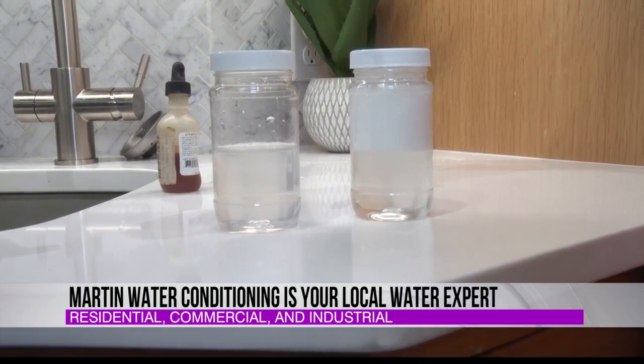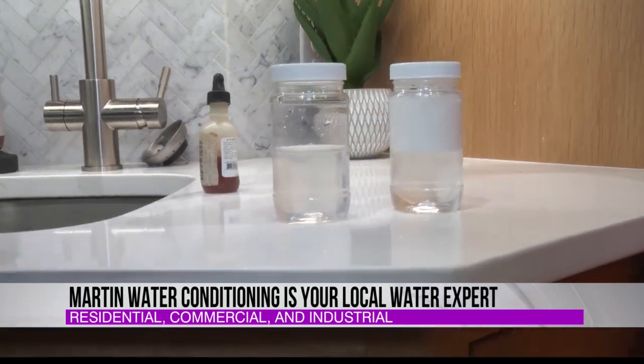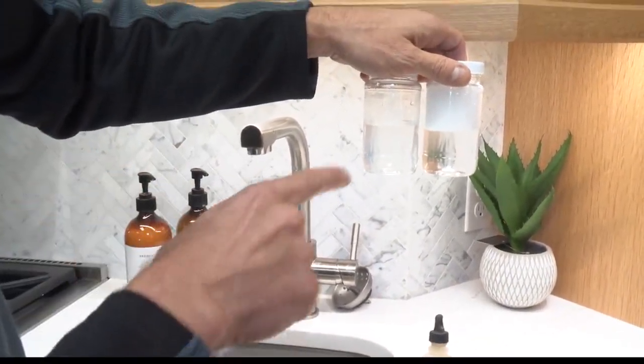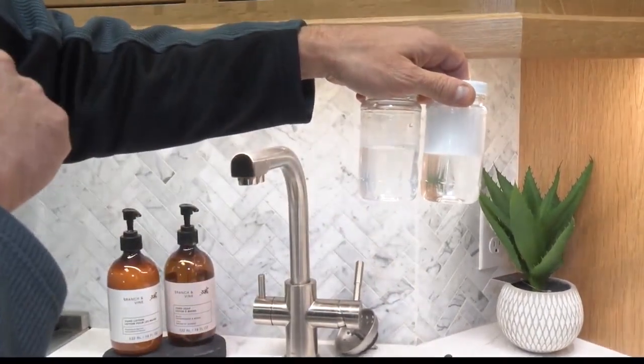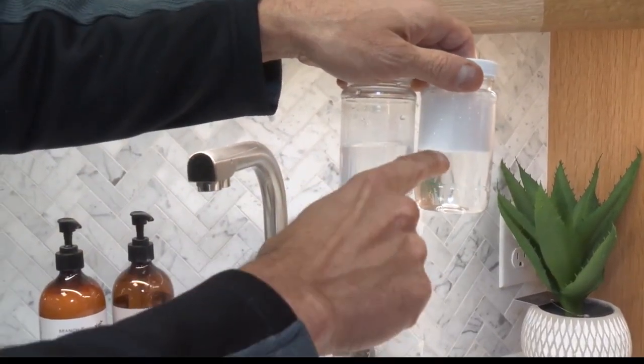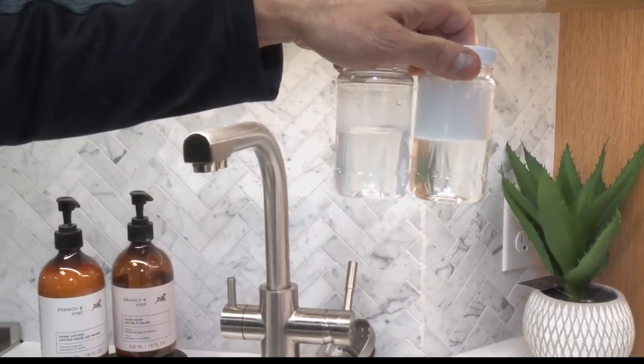Suds itself is not the determining factor on whether it cleans or not. But when you have enough soap in the water to work on your clothes and you see soap suds, that tells us we have enough soap in there. And when you look at this up in the light, you see the clarity of the water — this is what gets your clothes clean. So if you have the same washer but two different waters, this washer is going to perform so much better than this washer. It's a perfect example, because sometimes it's hard to picture since you can't always see the additives and minerals in raw tap water.